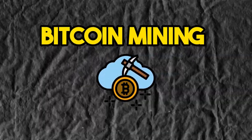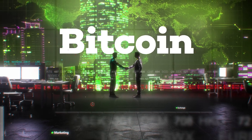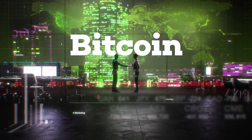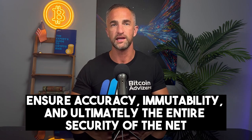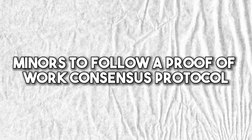The second concept is Bitcoin mining. Bitcoin mining is the process that computers on the blockchain network use to verify new transactions to ensure accuracy, immutability, and ultimately the entire security of the network. The entire network of these computers are called miners.